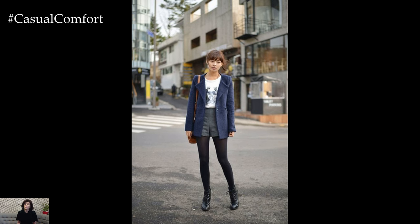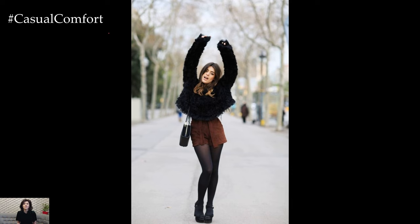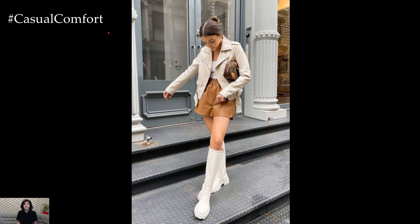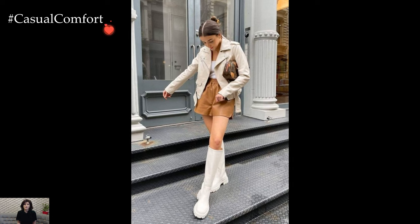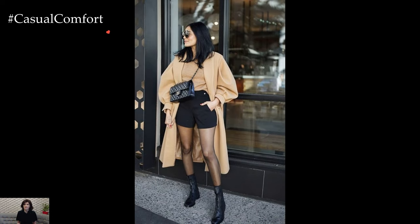Color palettes also play a crucial role in achieving a winter-appropriate aesthetic. Earthy tones, deep jewel hues, and classic neutrals resonate well with the seasonal ambience. Incorporating winter-appropriate colors not only enhances the overall look but also contributes to the cohesiveness of the outfit within the context of the colder months.